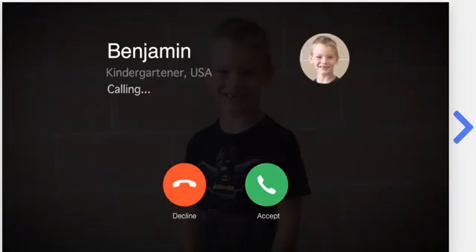Someone named Benjamin has a question about glass. Let's give him a call now. Hi, Doug. Hi, Benjamin. I have a question for you. How is glass made?